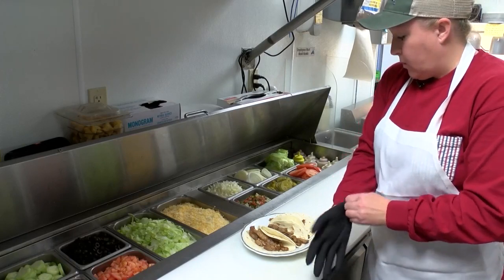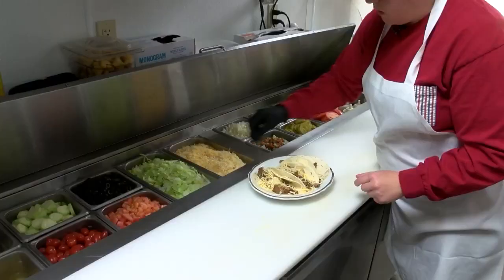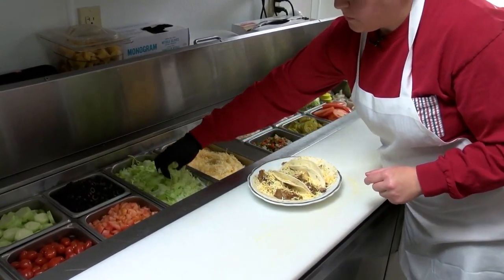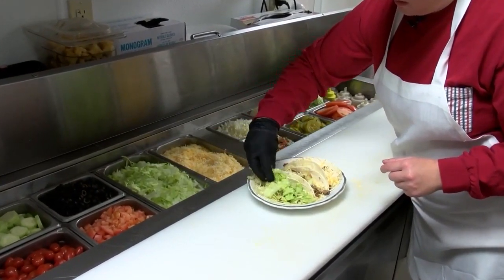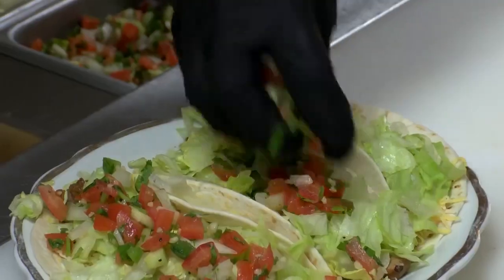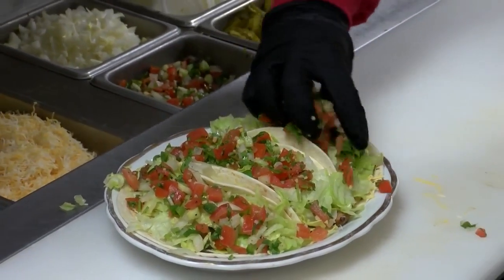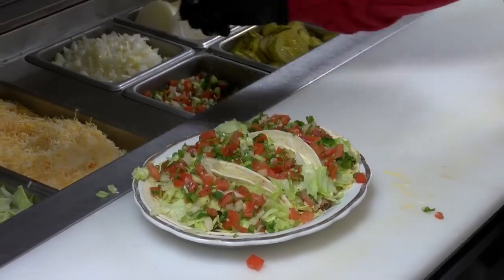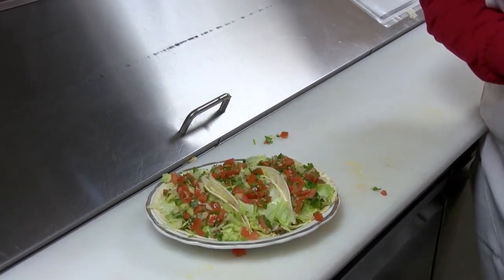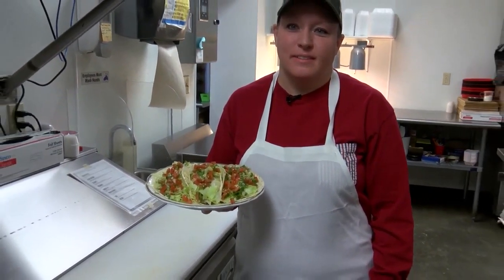These steak tacos are typically topped with just our house-made fresh pico de gallo. If you want to get them loaded with all the extras, which I prefer, we can load them up with cheese, lettuce, and then I like the pico on the top. The pico is just a mixture of tomatoes, cucumbers, onions, cilantro, garlic, fresh squeezed lime juice, and a little bit of salt and pepper. And that's our taco plate.